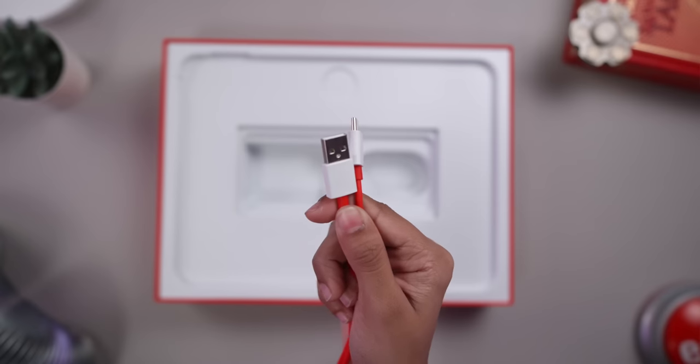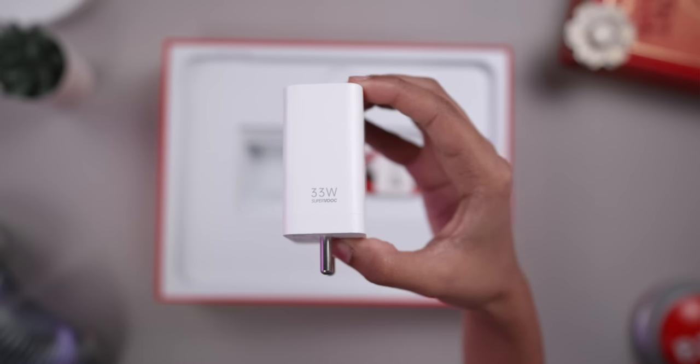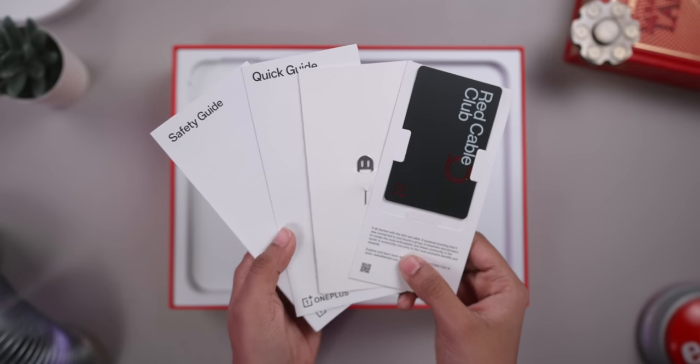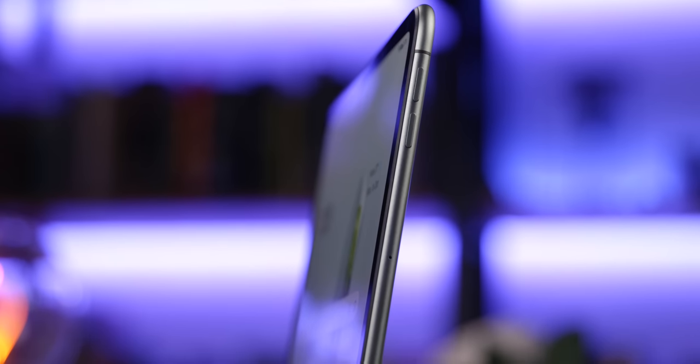As far as the unboxing experience is concerned, you get the pad itself, a cable, and a 33-watt SuperVOOC charger included in the box. You also get a SIM ejector tool if you have the LTE variant, plus some documentation.